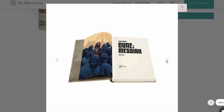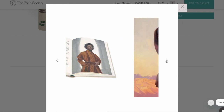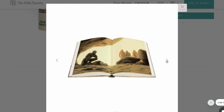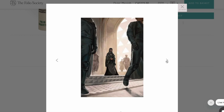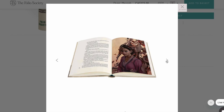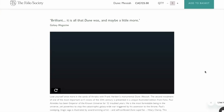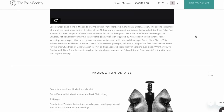Here are some pictures of the illustrations you're going to see in this book. This one has a map for the endpapers, and I love when a book has a map as the endpapers — that looks so cool. They got a different artist for this one than for the first Dune book, but the artwork is really good — really vibrant looking. I really like that double page spread. The Folio Society also always puts up a YouTube video showcasing their product. The description reads: lose yourself once more in the sands of Arrakis with Frank Herbert's monumental Dune Messiah, the second installment of one of the most important sci-fi visions of the 20th century, presented in a unique illustrated edition from Folio.